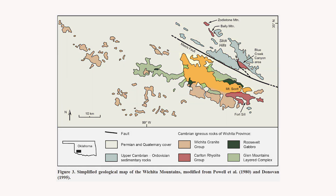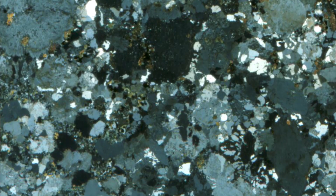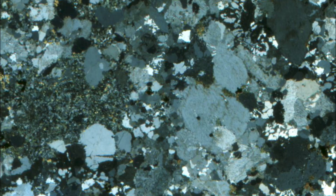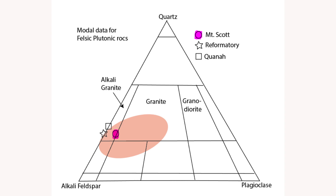The Mt. Scott granite comprises Mt. Scott and most of the peaks in the eastern Wichitas, including the striking angled top of Mt. Sheridan. The granite is mostly pink but can vary to dark red. Two to three millimeter ovoid phenocrysts of alkali feldspar are conspicuous. The fine to medium grains of the Mt. Scott granite can be hard to distinguish with the unaided eye, but microscopic examination shows a granitic texture. As we see here on the quartz alkali feldspar plagioclase modal diagram, or QAPF, the Mt. Scott granite plots in the field of alkali granite.